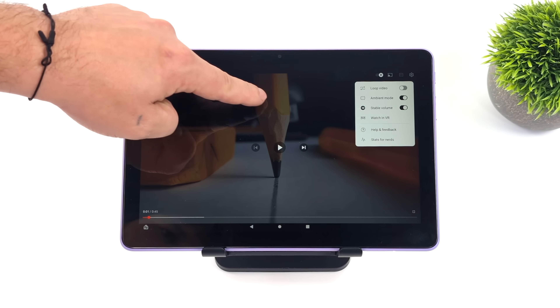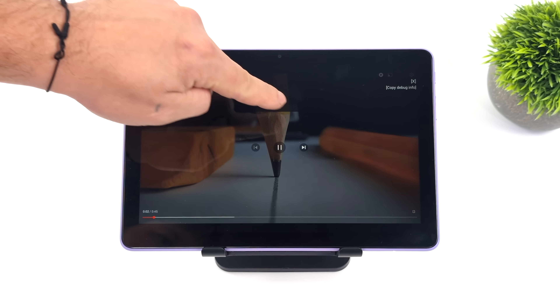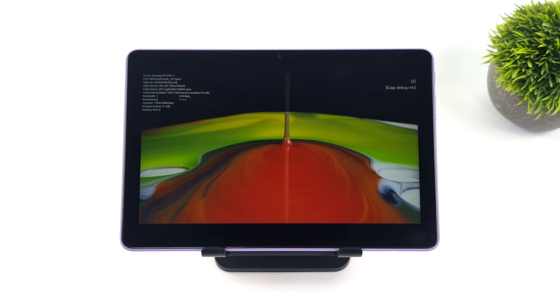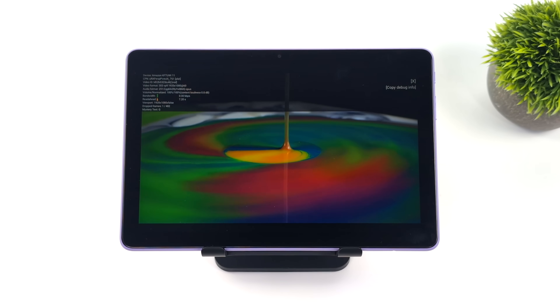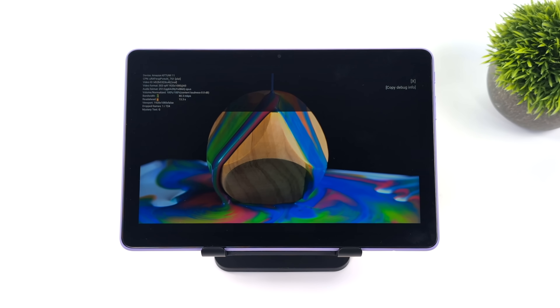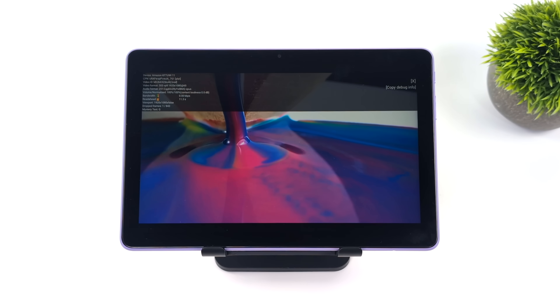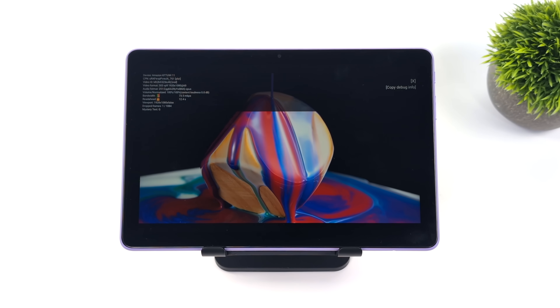Throughout all of the videos I've tested so far, zero dropped frames. We've got more than enough power for 1080p60 playback on this device. I've also gone through and tested Disney Plus and Prime Video — not a problem loading up your favorite shows over there. And of course, you can access Netflix and HBO.